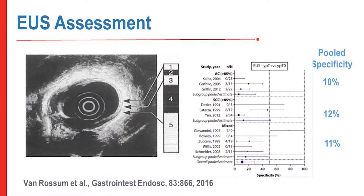EUS is also a very poor diagnostic tool. The false positive rate is very high, and it has a very difficult time distinguishing between fibrosis and cancer. The specificity is on the order of 10 percent.